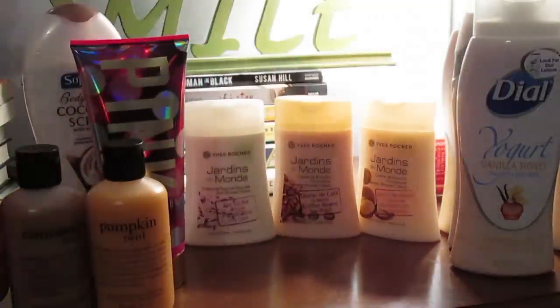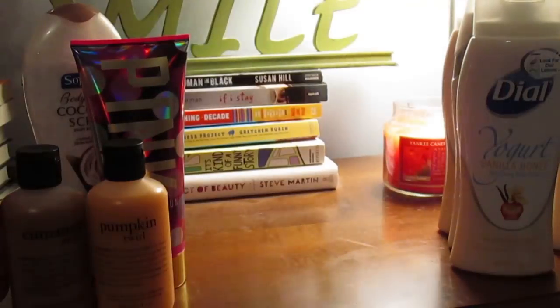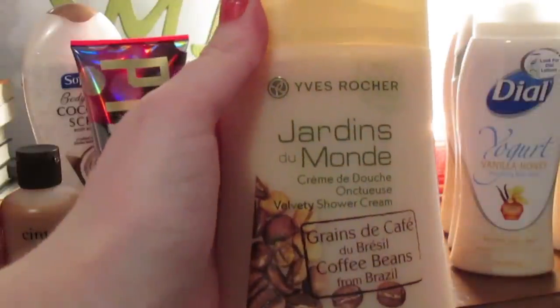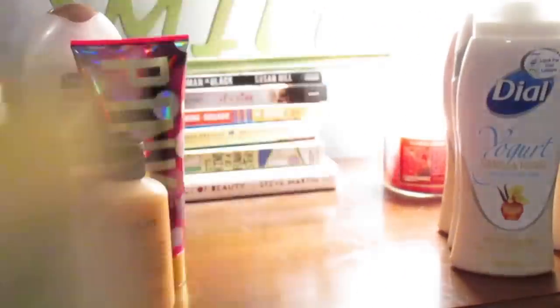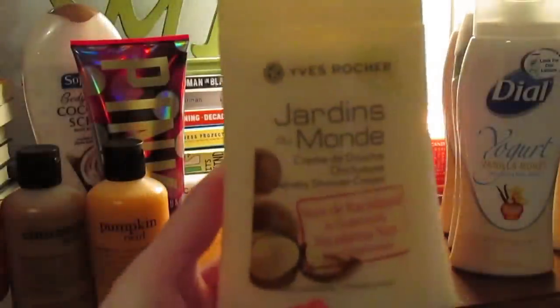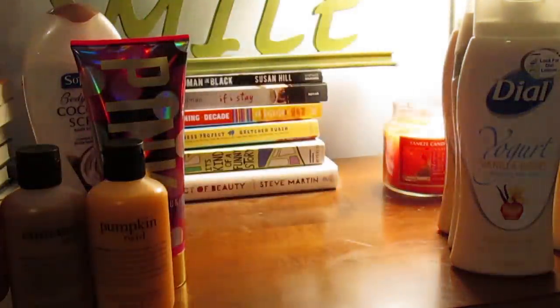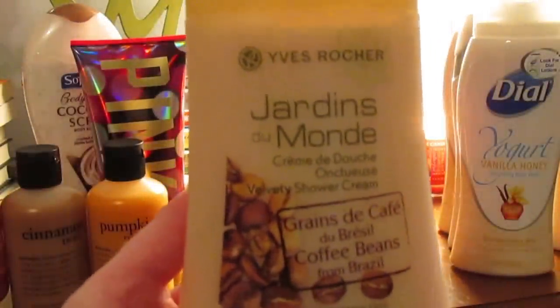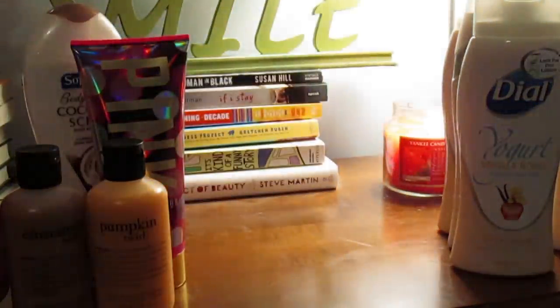The final ones are from Anna — she gave me these Evo Cher creamy body washes. The one I'm most excited about is the Coffee Beans from Brazil Creamy Velvety Shower Cream. She also sent the Macadamia Nuts from Guatemala Velvety Shower Cream and the Purple Rice from Laos Soft Shower Cream. The coffee one smells literally like a coffee shop — it is amazing and I cannot wait to use it.